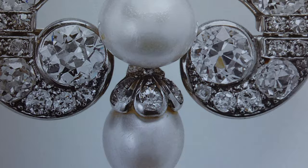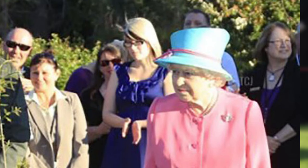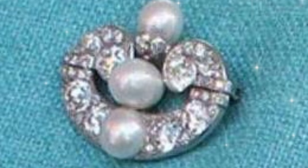The first time the brooch was worn by Elizabeth II can be seen in photos from a tree-planting ceremony outside Government House in Canberra. The Queen later wore it at a reception at Government House in Perth. The brooch looked absolutely stunning on her bright blue jacket, with the pearls shining brilliantly.